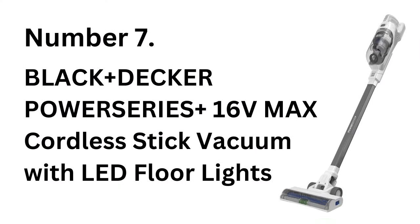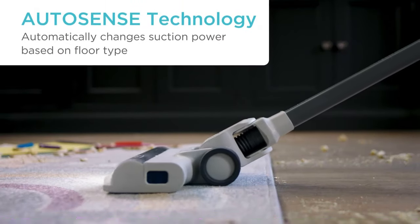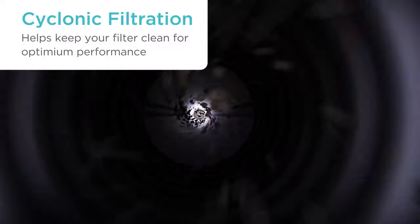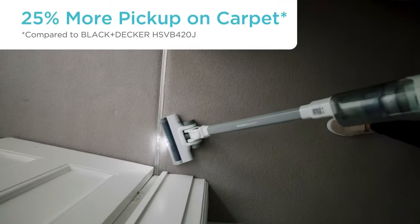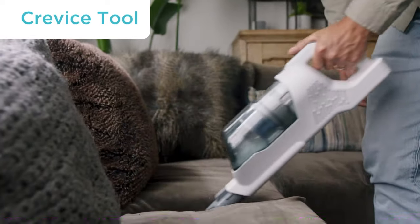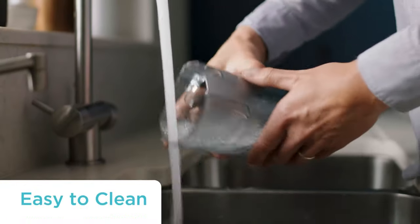Number 7: BLACK+DECKER POWERSERIES+ 16V MAX Cordless Stick Vacuum with LED Floor Lights. The BLACK+DECKER POWERSERIES+ 16V Max Cordless Stick Vacuum is a user-friendly choice for quick everyday cleaning. It's equipped with LED lights that reveal hidden dust and particles, making it easier to clean under furniture and in corners. Lightweight and highly portable, this vacuum easily transitions between surfaces and includes a washable filter for easy maintenance.